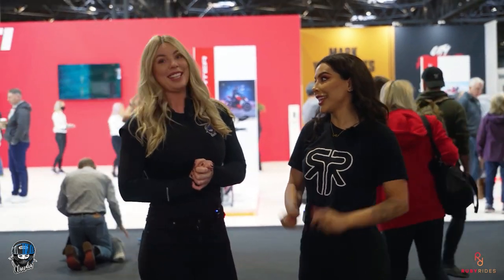Hey everyone, welcome back to Motorcycle Live! I'm Ruby Rides, and I'm here with my friend Claudia. We are here today to see the top 10 bikes of 2022. Exciting - shall we go? Let's go!